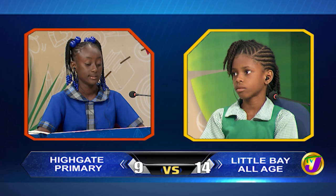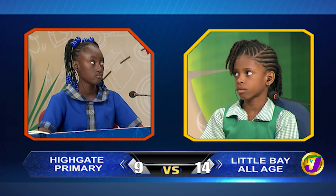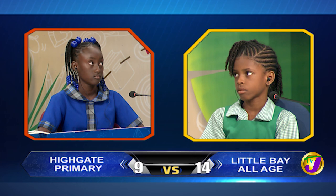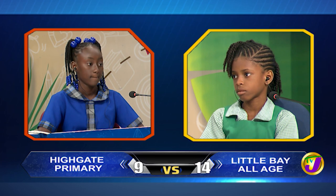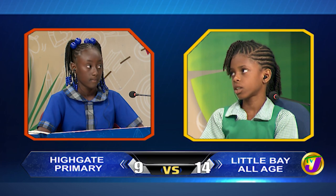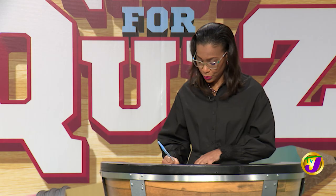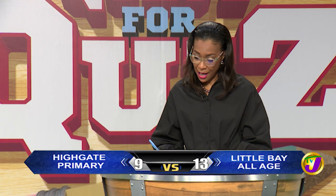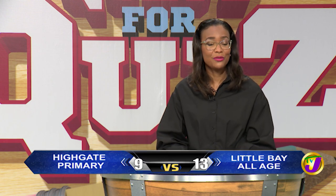And final question for you, Kwesi-Ann. When plates under the earth collide, the rocks break or crack. Which term is used to describe a crack or break in the rocks? Kenny K., would you like to try? Yes, thank you. Earthquake? Incorrect. It's a fault. And that brings us to the end of Section 2 with Little Bay on 13 and Highgate on 9. Stay tuned. More Quest for Quiz when we return from this break.